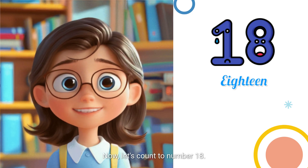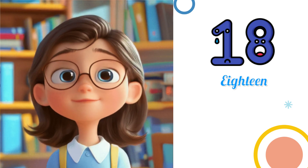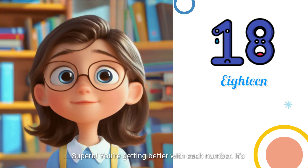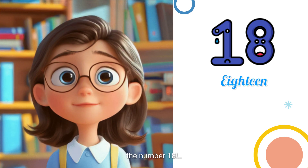Now, let's count to number 18. What comes after 17? Superb! You're getting better with each number. It's the number 18.